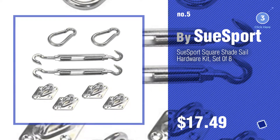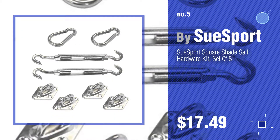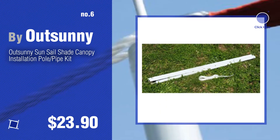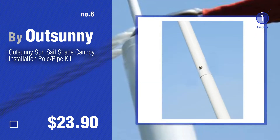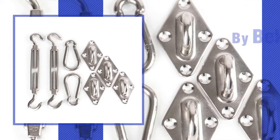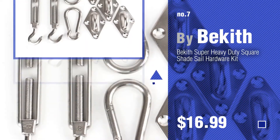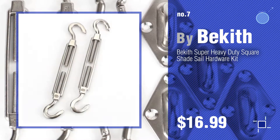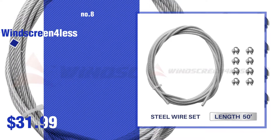Find these patio shade sail hardware at up to 70% off by clicking the description below. Number six by Outsunny. Number seven by Bekith — click the info circle to find more amazing products and gift ideas. Number eight by Windscreen4less.